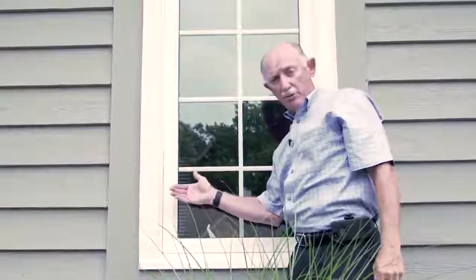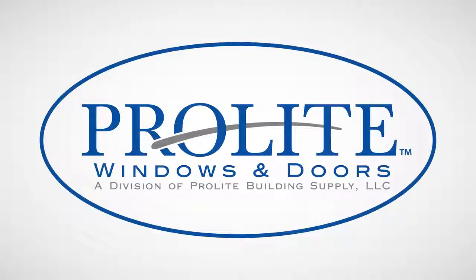This is your finished, beautiful EcoSmart window. And this is your finished video. Thank you.